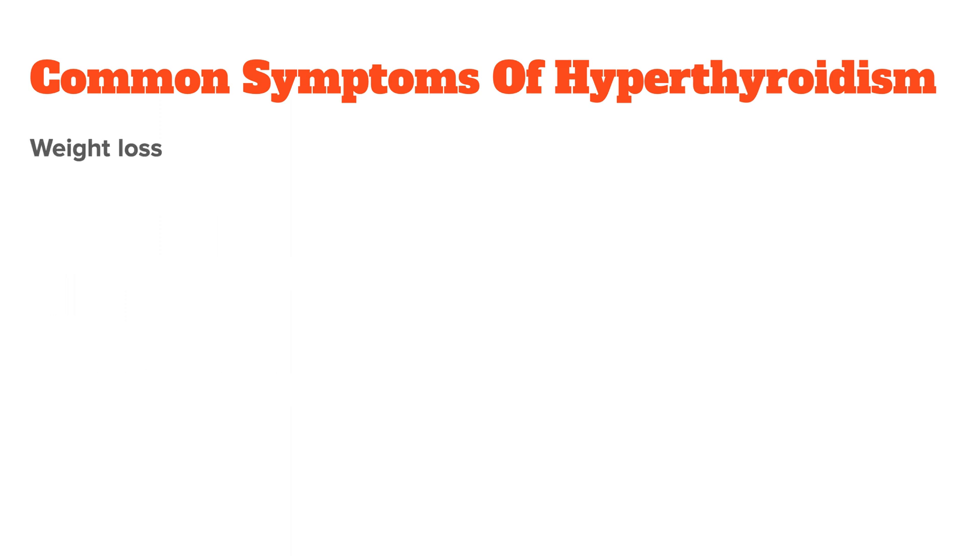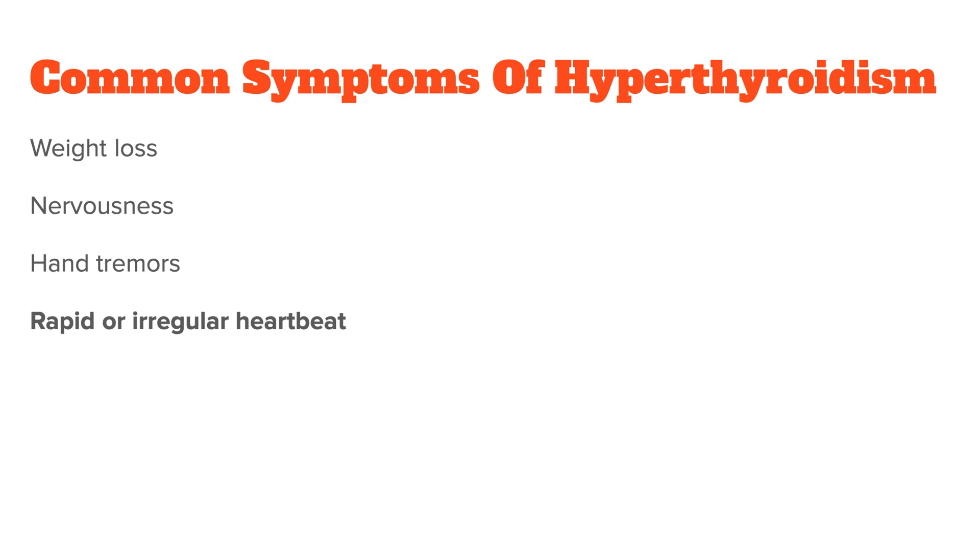On the other hand, hyperthyroidism — an overactive thyroid — can lead to weight loss, nervousness, hand tremors, rapid or irregular heartbeat, and feeling on edge all the time.